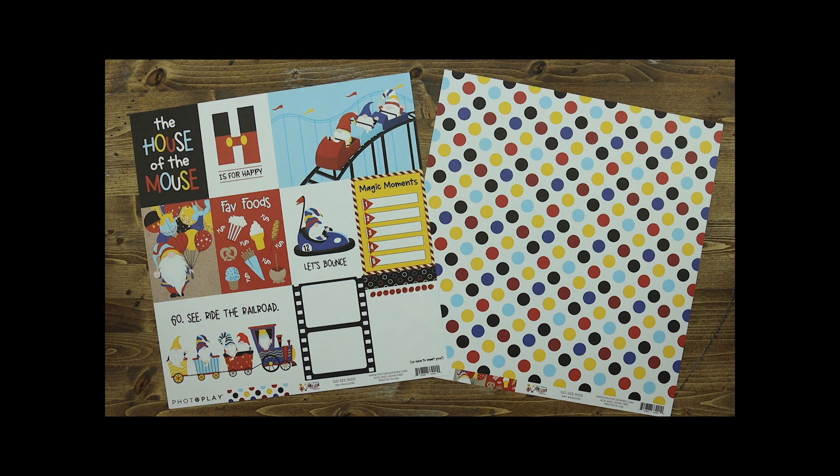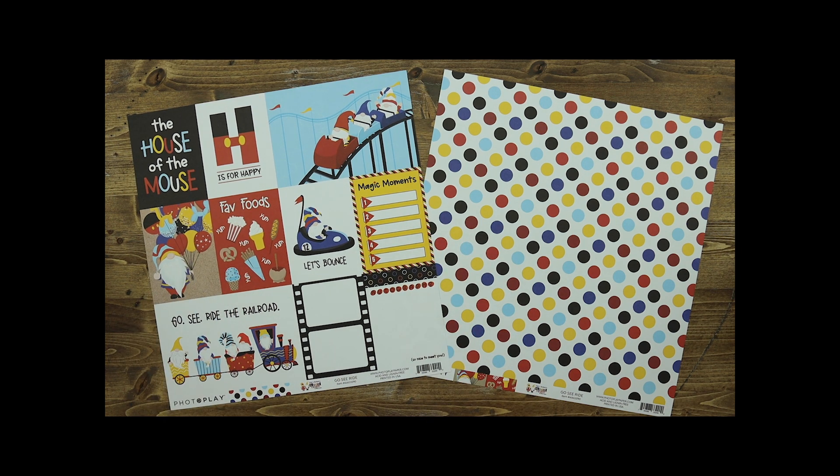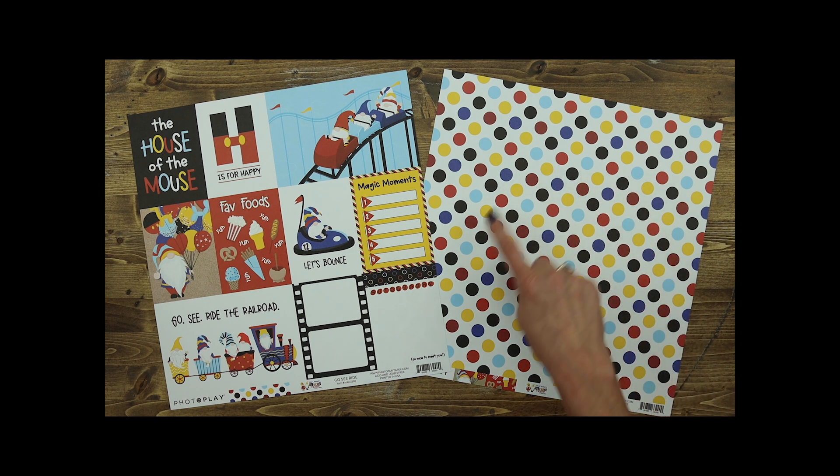Go See Ride is also a cut-apart paper which includes two different 4x6 cut-aparts and another eight 3x4 cut-aparts with a little bit more journaling and some fun icons, perfect for quick and easy scrapbooking. The back of that paper includes multi-colored polka dots in all of the colors that match this collection.